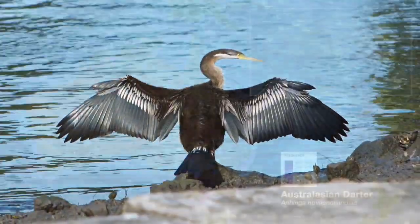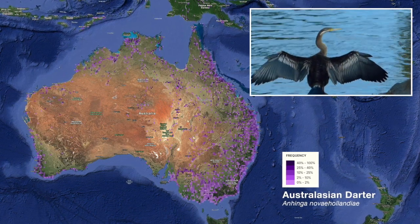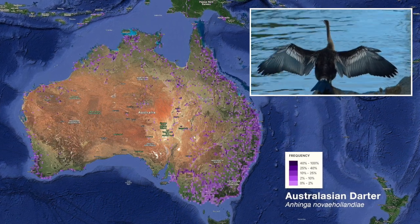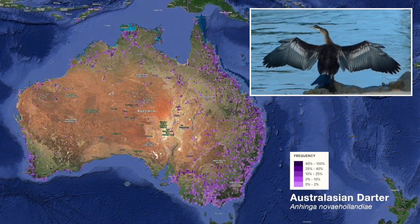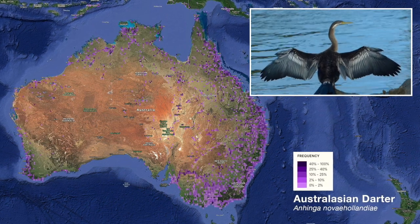Australasian darters inhabit freshwater or brackish wetlands, saltwater estuaries and sheltered harbour waters across Australia and in Papua New Guinea, Timor, New Britain, the Moluccas and the Lesser Sunda Islands. They're occasionally spotted on New Zealand's North Island and very occasionally in Tasmania.